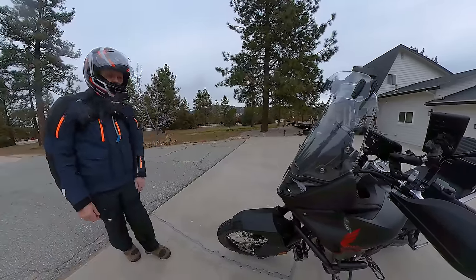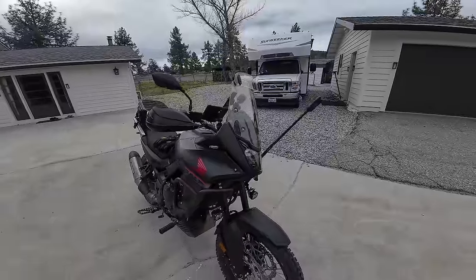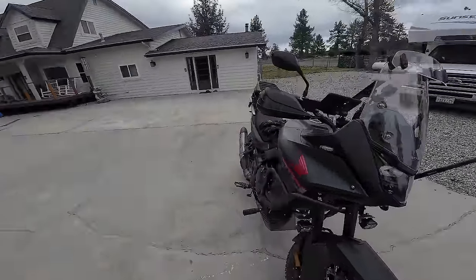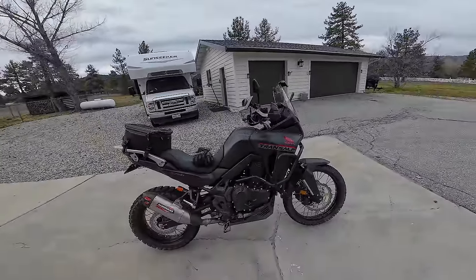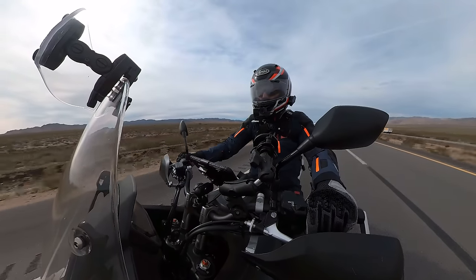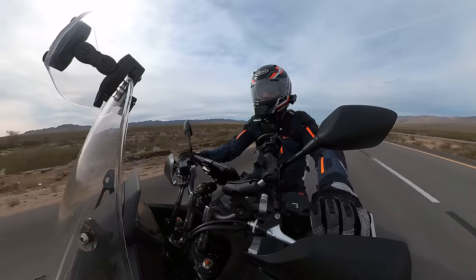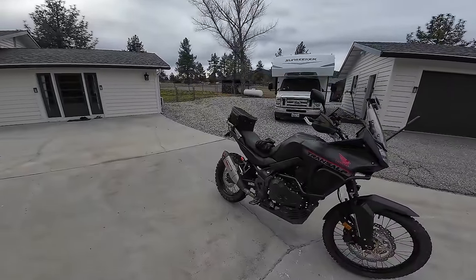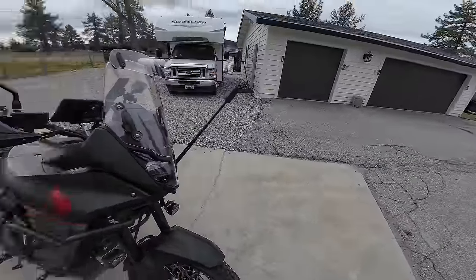Hello everyone, my name is Ian and you are watching Big Rock Moto. Thank you so much for tuning in today. If you're new here and you like this kind of content, I hope you'll consider subscribing. The premise of today's episode on the Honda Transalp 750 is really very simple: we're going to take the bike on a long touring-style road ride and talk about the comfort of the bike, what makes it comfortable, and if there are any downsides to this bike as a touring platform.